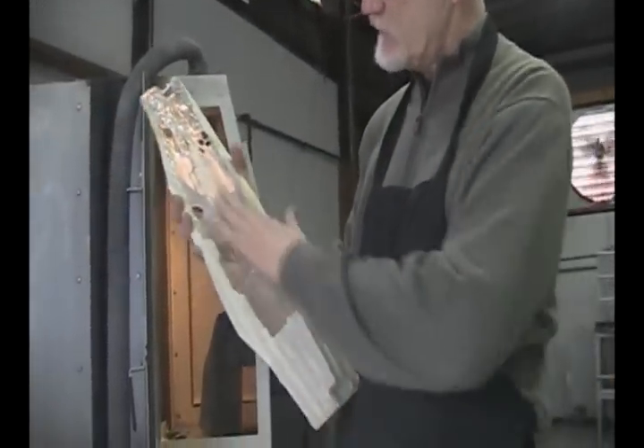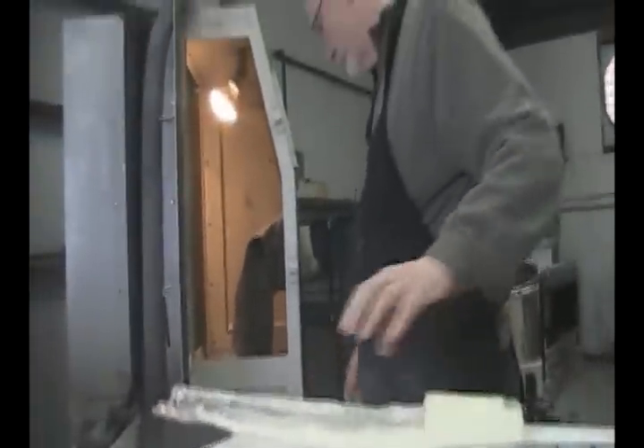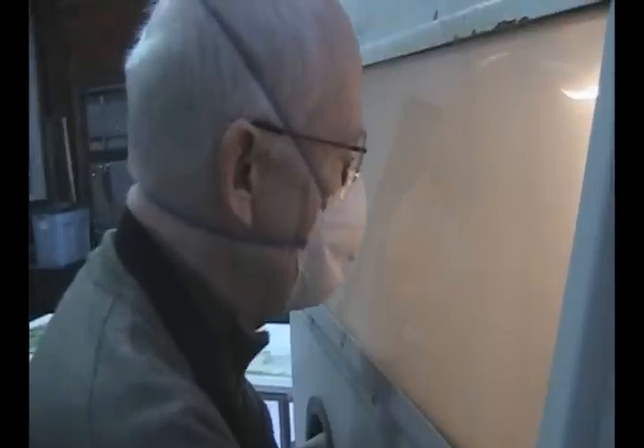I've got these glass forms and I'm sandblasting them. It's an abrasive material so I've got to refurbish the sandblaster. I've got these forms in here and I'm going to come back and sandblast the insides of these. I'm putting together a prototype for a light fixture.